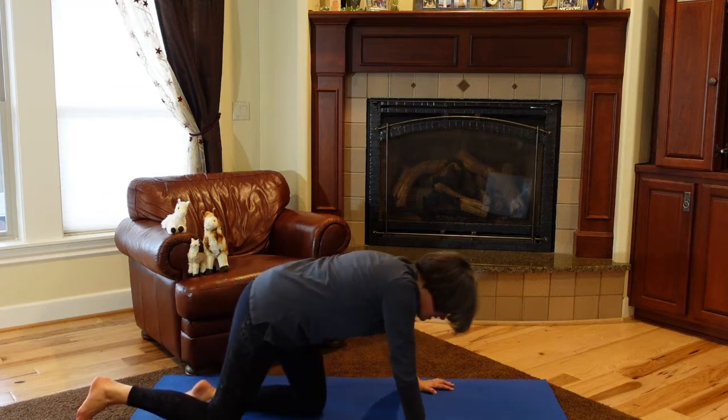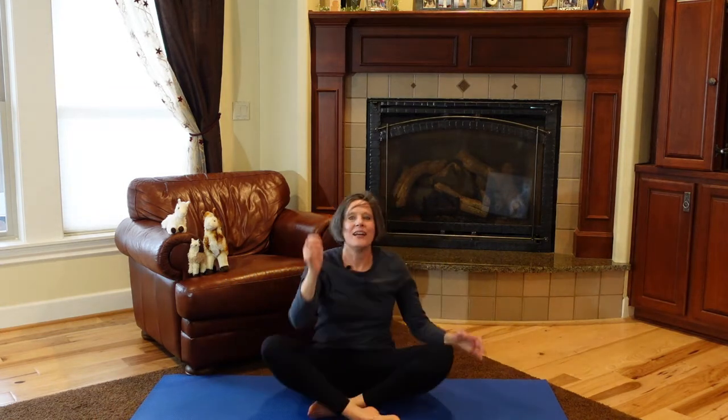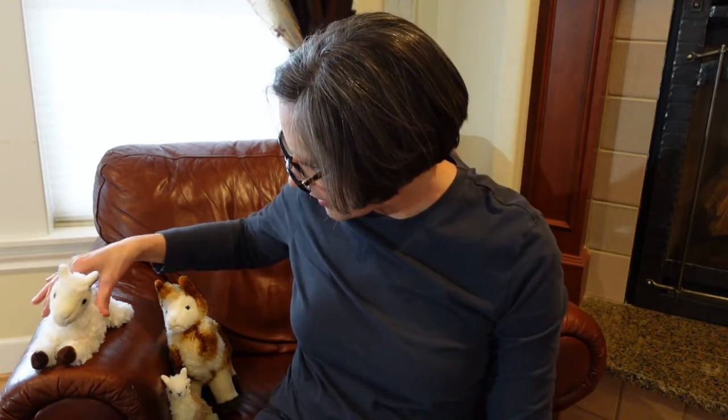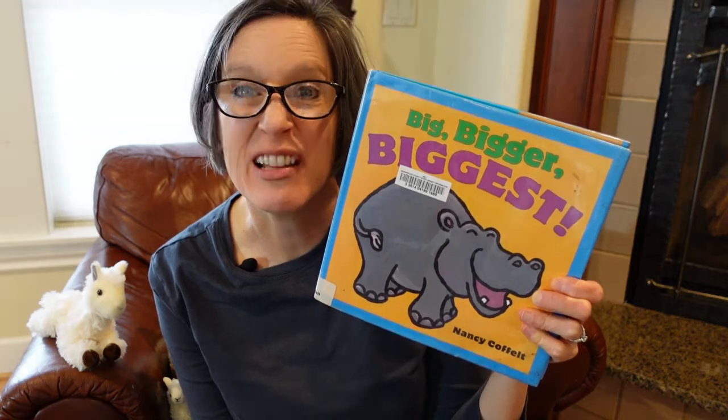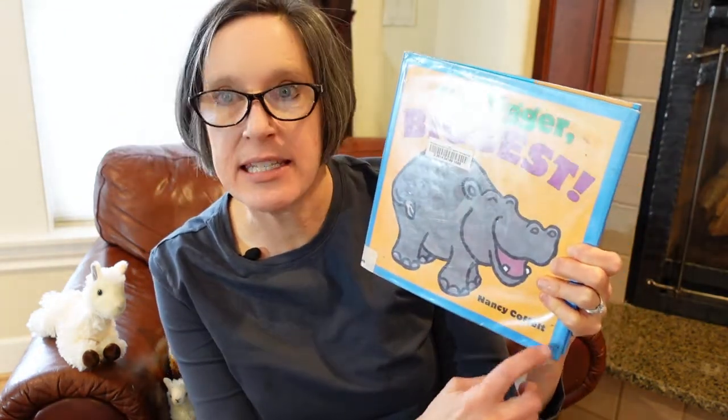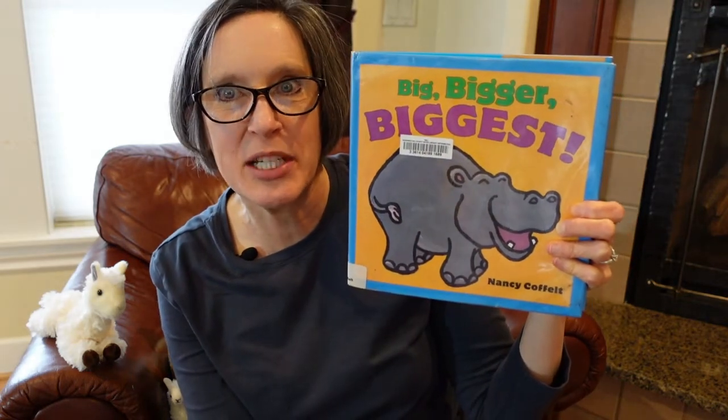Now come on up. Come sit on your bottom crisscross applesauce. That was fun being different animals! Now let's read a book. Let's read about some of the different animals in this book — it's called Big, Bigger, Biggest, Small, Smaller, Smallest, and see what animals they spotlight. I checked this out from the library — libraries are great places to get fun new books. It's called Big, Bigger, and Biggest, by Nancy Kohfeldt. See that hippopotamus? Wouldn't you say he's pretty big?